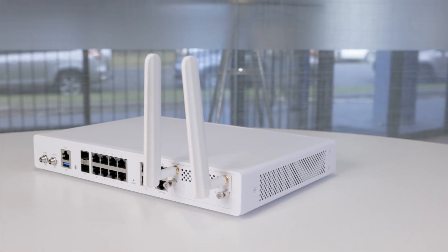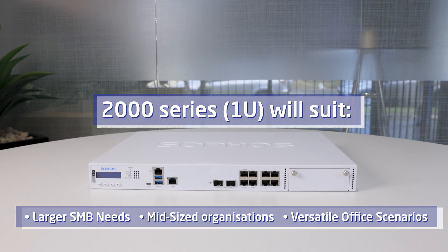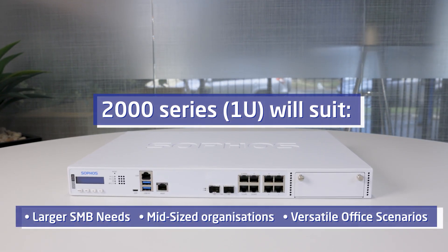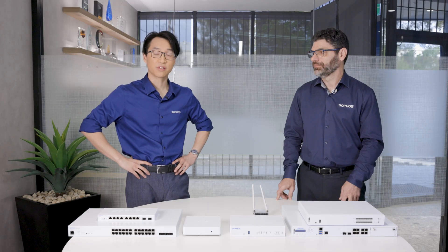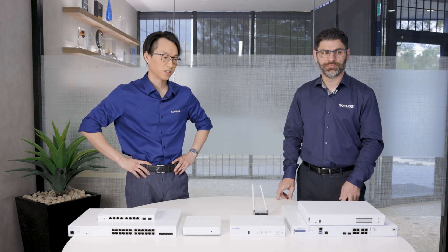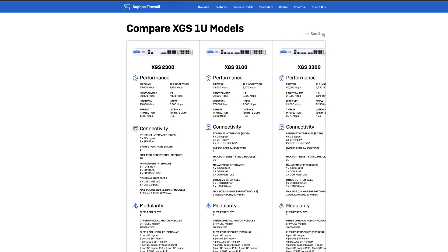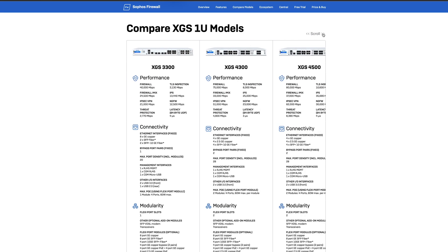We also have the bigger version, the XGS 2100, which supports more throughput and more ports — 18 ports overall. You can check the video description and links below to see the data sheets. But George, there are some bigger units that Sophos are bringing out. What do we have on offer for those?